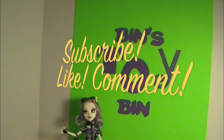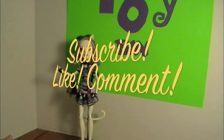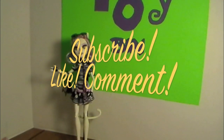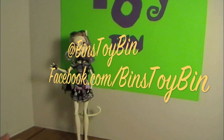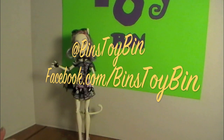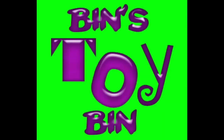If you like Bin's review of Catrine DeMew, be sure to subscribe to our channel and like and comment on our videos. Be sure to follow us on Twitter and on Facebook. Thanks for watching, everybody. Bye!